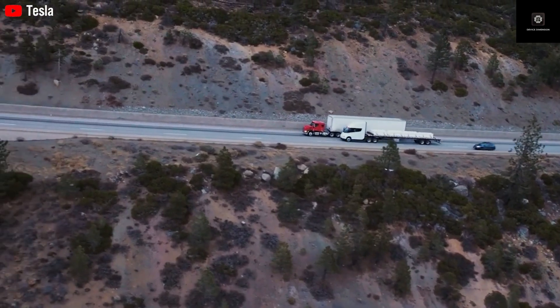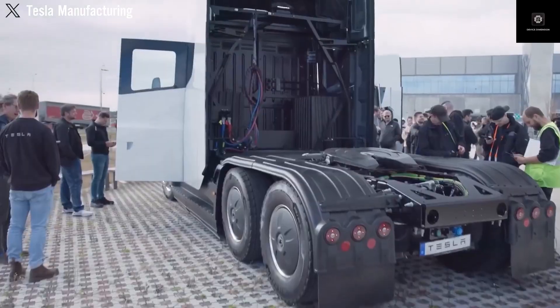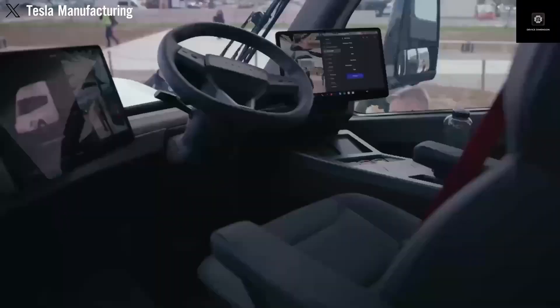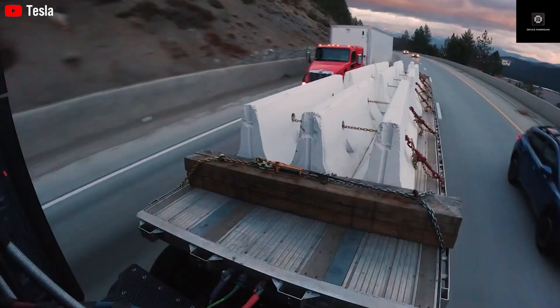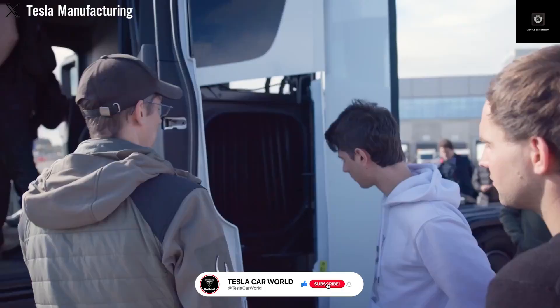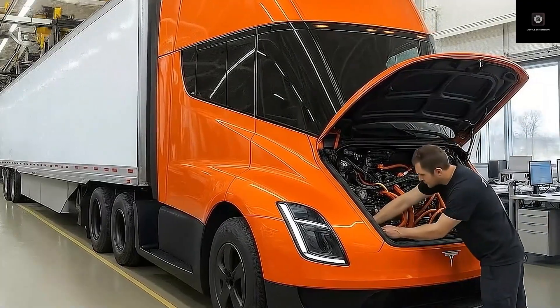The days of driving for three hours and then stopping for two hours just to recharge are officially over. Real-world data collected from Tesla Semi drivers over the past two years shows something remarkable: when a fully loaded Tesla Semi drives for about seven hours straight, it only needs around 45 minutes to recharge on average.